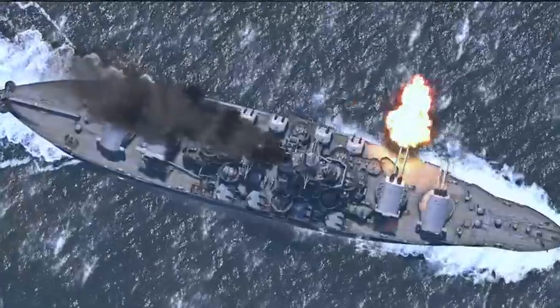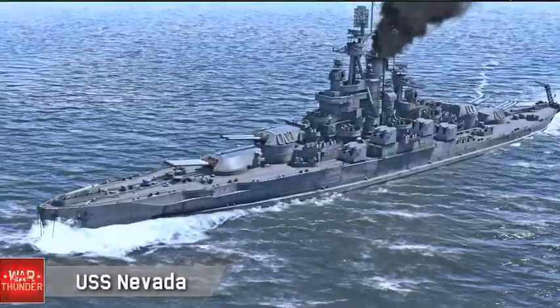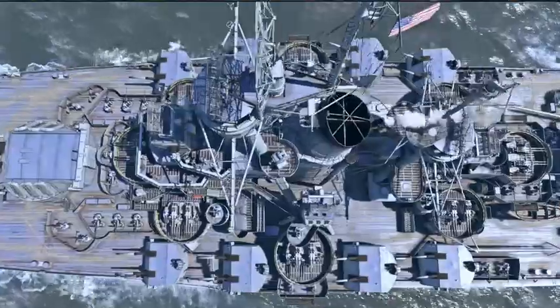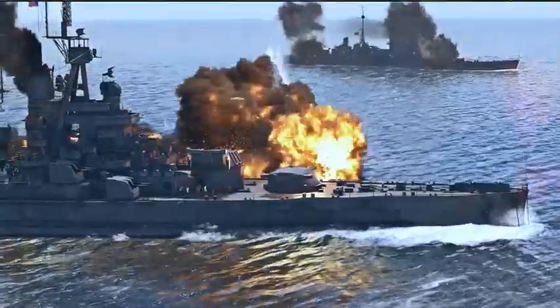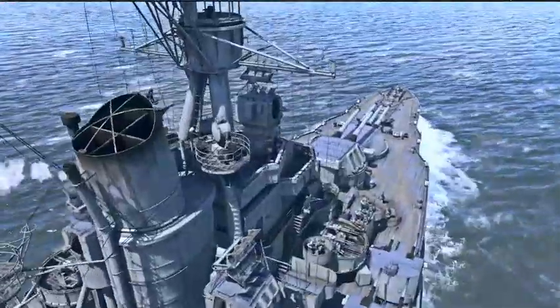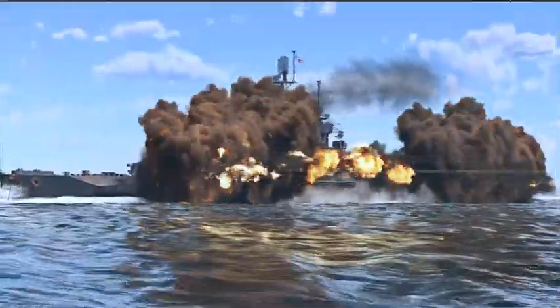When she finally did go down, many people were exasperated. This is a warship for the ages. She couldn't fight back — so can you imagine if she could have fought back? How many ships would have died to this one?